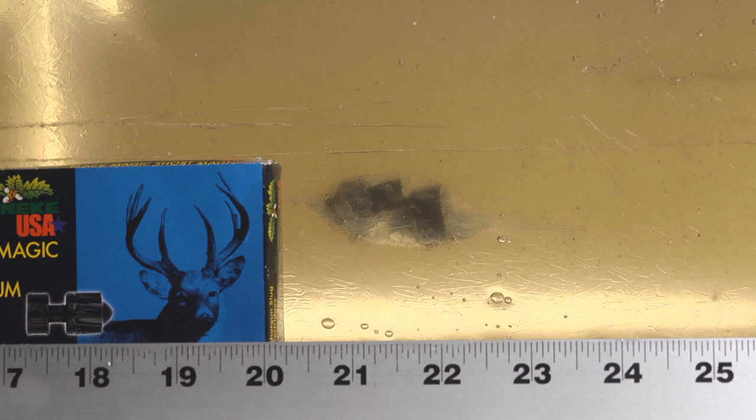The Brenneke Black Magic Short Magnum slug penetrated to 22 inches, but that's not the interesting part. It is a bit of over-penetration — okay, it's a lot of over-penetration for self-defense — but it's a 12-gauge slug.